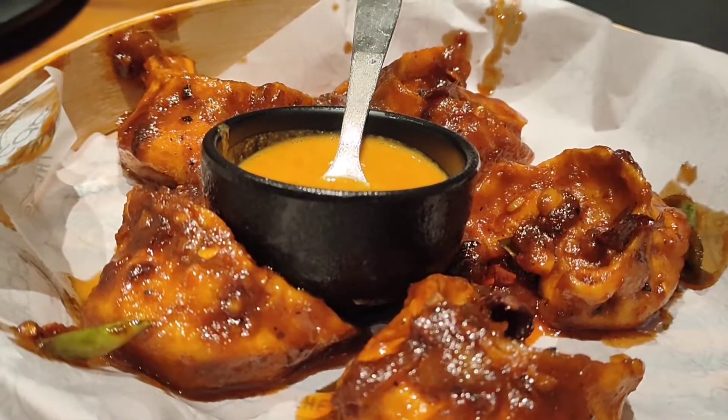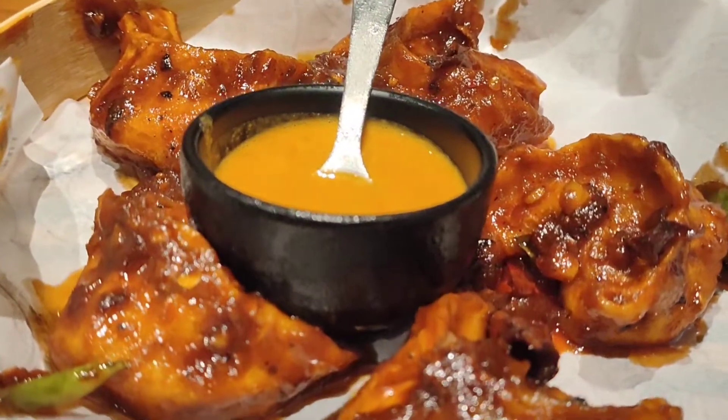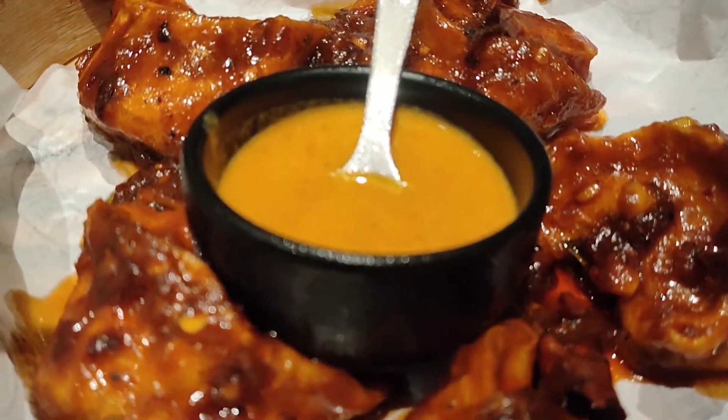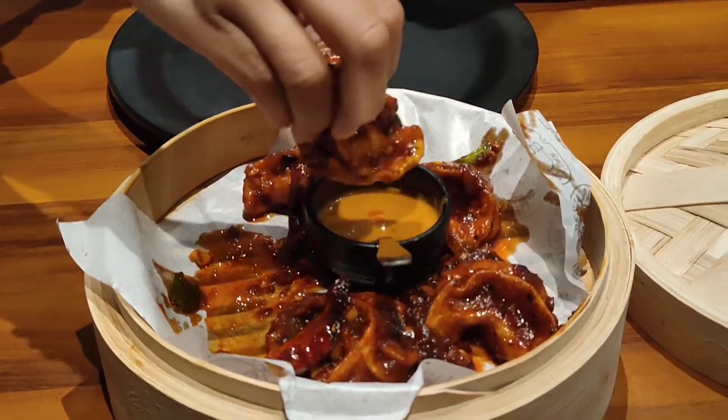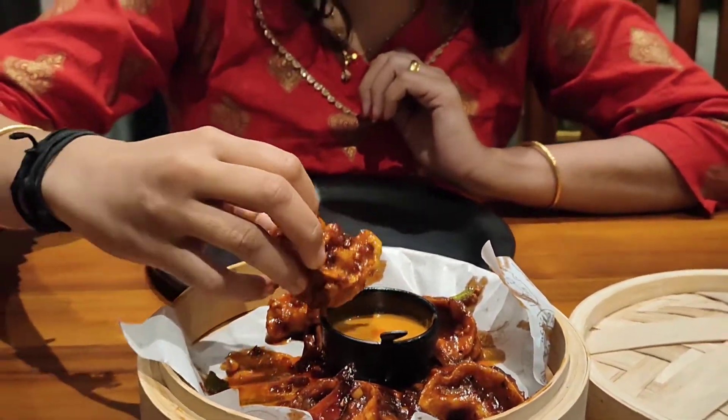I ordered 4 items and I am going to taste them. First up — Special Chezwan Chicken Momos. I ordered 5 pieces of momos, and there is also a special chutney. It has a juicy and spicy flavor — it has a lot of taste, it is a good taste.